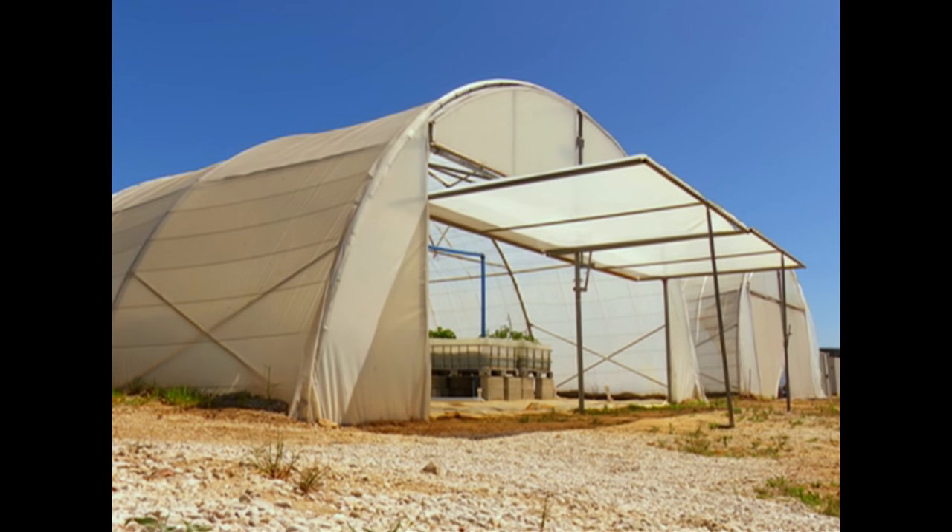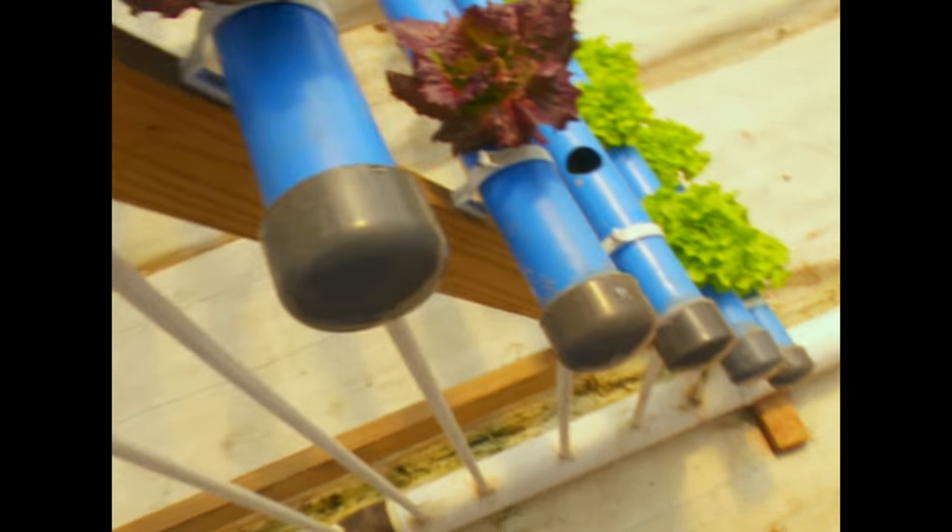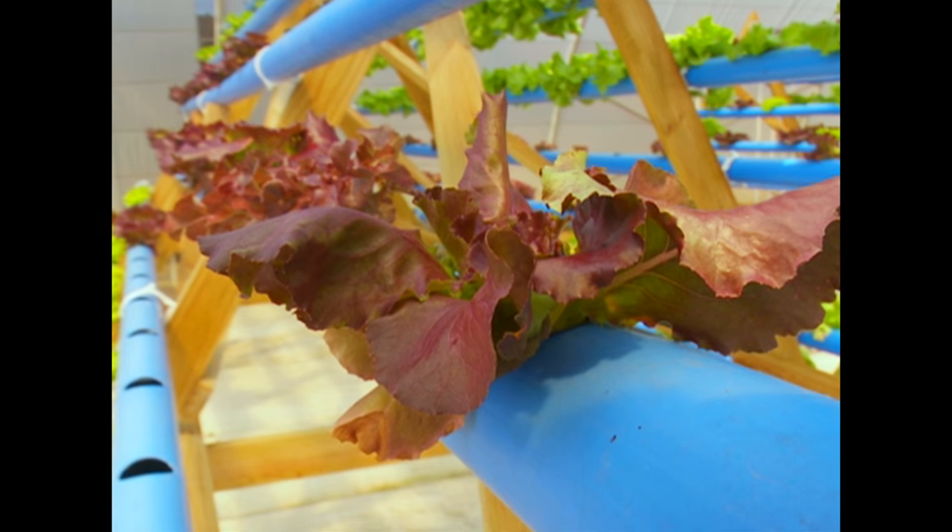In light of South Africa's water crisis and the need to provide food for millions of disadvantaged individuals, aquaponics might be the solution for improving our economy and the welfare of our people.